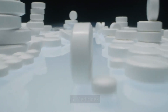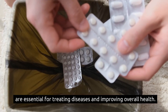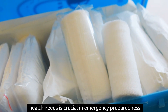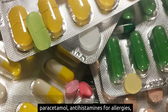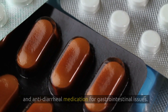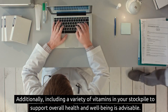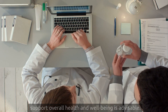7. Medicines, including over-the-counter drugs and prescription medications, are essential for treating diseases and improving overall health. Having a well-stocked supply of key medicines catering to various health needs is crucial in emergency preparedness. Key medicines to include in your stockpile are fever reducers like paracetamol, antihistamines for allergies, and anti-diarrheal medication for gastrointestinal issues. Ensuring an adequate supply of necessary prescription medications for you and your family members is also vital. Including a variety of vitamins in your stockpile to support overall health and well-being is advisable.